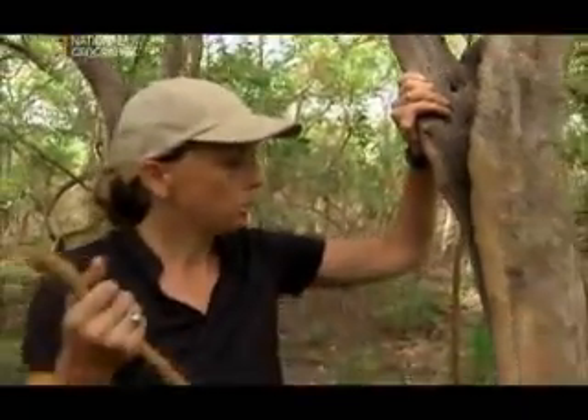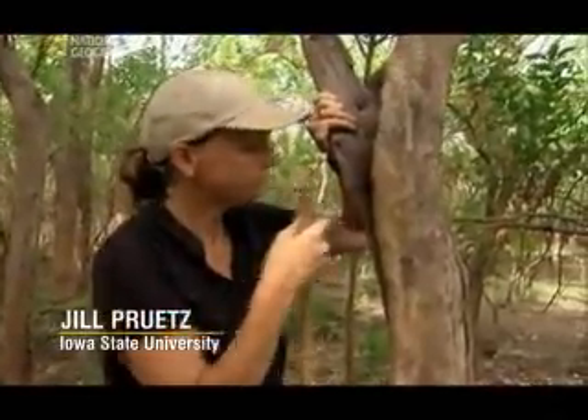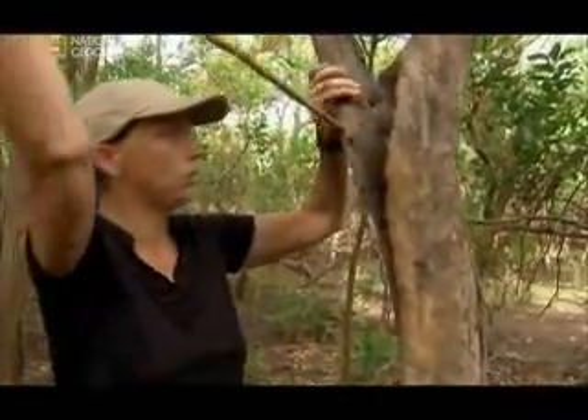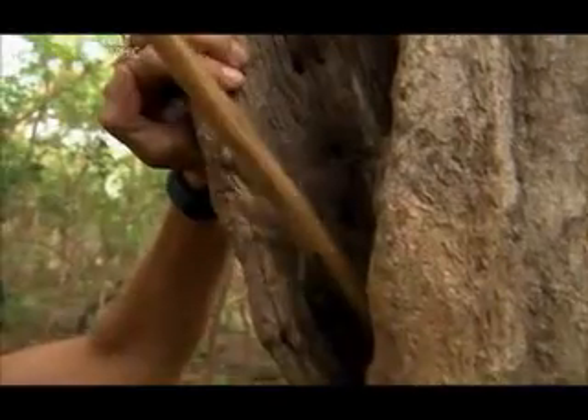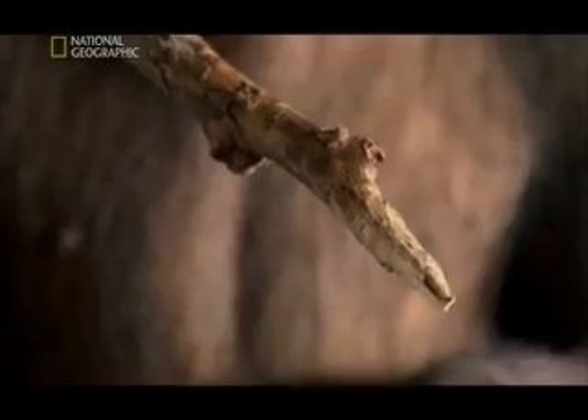The next step would be that the chimp would approach the cavity, and sometimes look in, take the tool, and jab forcefully into the cavity multiple times. It may not be ice-pick sharp, but when driven by an arm up to five times as strong as a human's, it's a potentially lethal weapon.